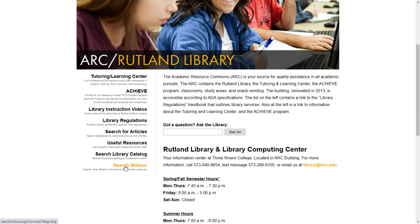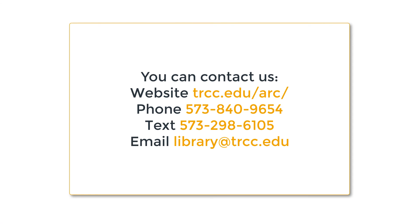If you need assistance using the online catalog or any of our resources, please contact a staff member. We are trained to help you use our resources. You can reach us in person, by text, by telephone, or via email. Please view the other library instructional videos for more detailed explanations of our many resources. Thank you.